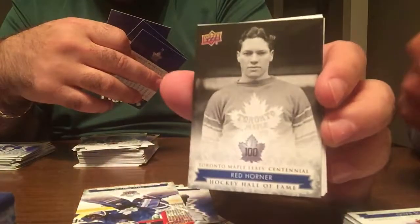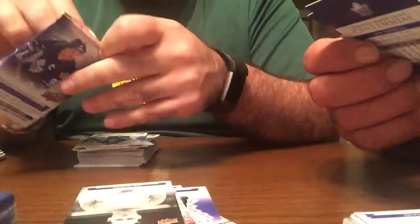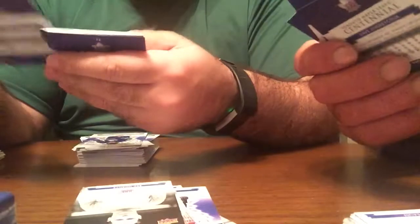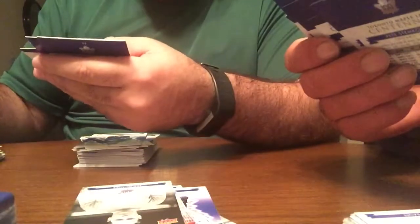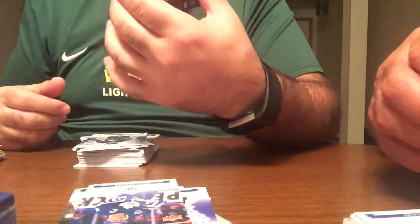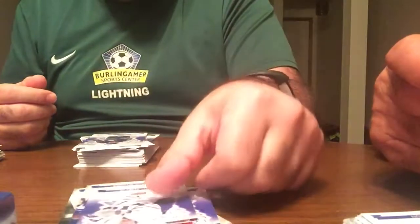This one's Hockey Hall of Fame of Red Horner. Ken Baumgartner — I actually have an autographed jersey of Ken Baumgartner somewhere. He was at the local mall when I was a kid, so I got Ken Baumgartner and Randy Wood's autograph. Memorable moments of Doug Gilmour. Who doesn't remember and love Sergei Berezin? He played from '96-'97 to 2000-2001.